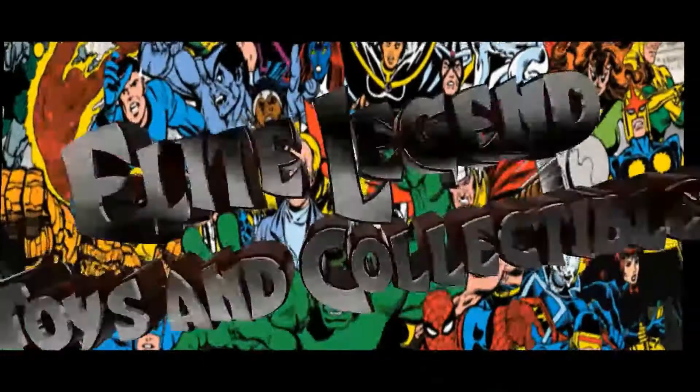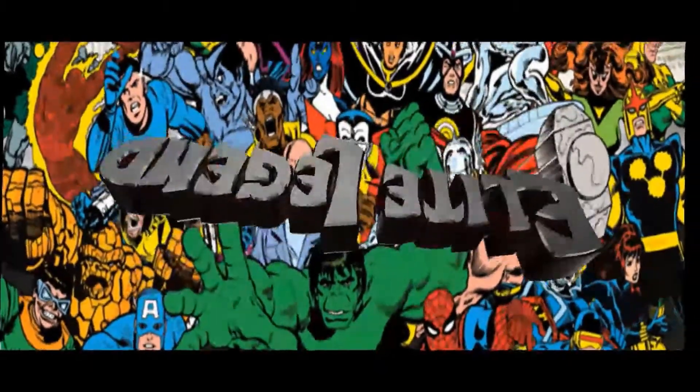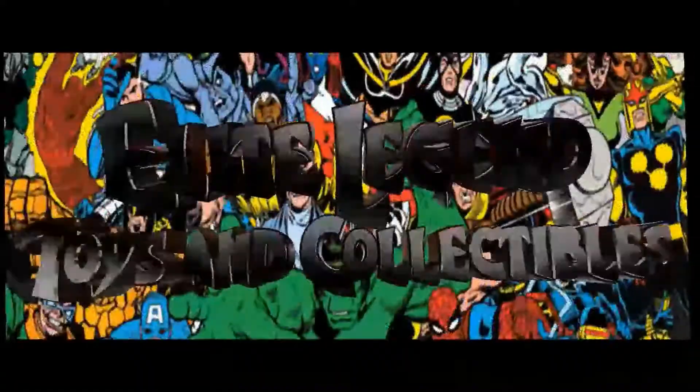Welcome back True Believers, Elite Legend back at you guys with another Marvel Legends video. Today we're opening up a box. It's Friday, the sun is shining, we're all locked inside of the house, so let's take advantage of that and look at some action figures. Today is also Fan First Friday — what figures are you excited about most that Hasbro revealed on the Pulse today?